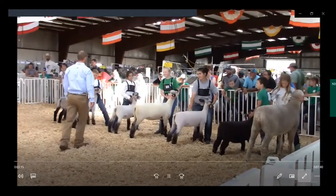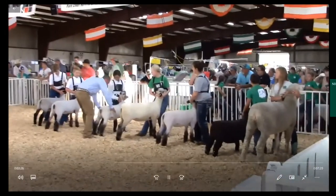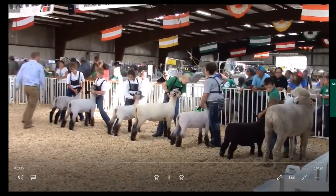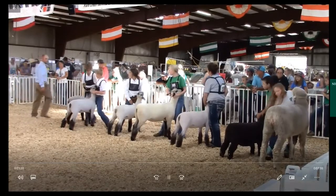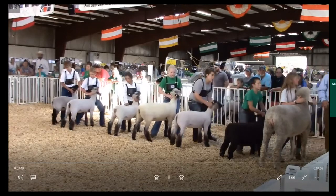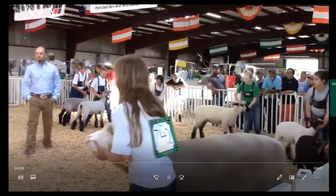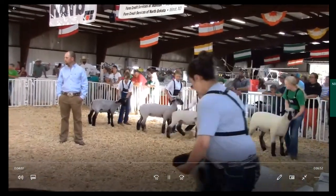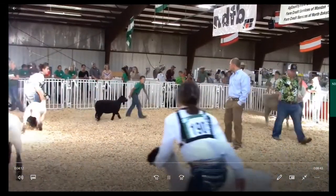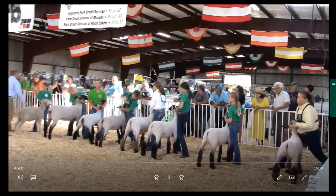For breeding sheep: keep the nose up, and the nose and face should be flat. Always assure that the feet are set squarely and wide enough underneath both ends of the animal. For market lambs: set the feet square and wide enough while remaining comfortable. It is acceptable to lift the front legs off the ground long enough to set them side by side — do it quickly and discreetly, then place the lamb's feet back to the ground. Set the hind right leg by reaching over the top of the lamb.